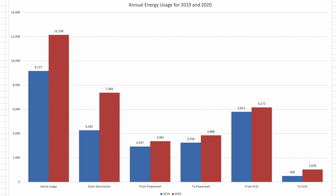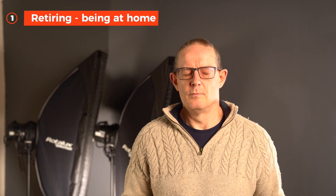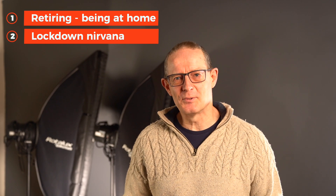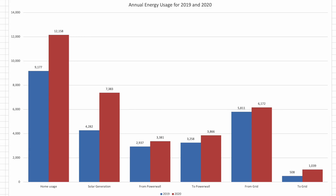Our home usage has gone up in 2020 to 12,158 kWh of electricity used — a 32% increase over 2019. This is due to a number of reasons: we've both retired and are at home the majority of the time, multiple lockdowns meant fewer days out, we have two EVs to charge, and we've been using our glass kilns more regularly in the studio. Solar generation has also increased — a couple of heat waves and a full year with the additional array resulted in a 72% increase over 2019 totals.